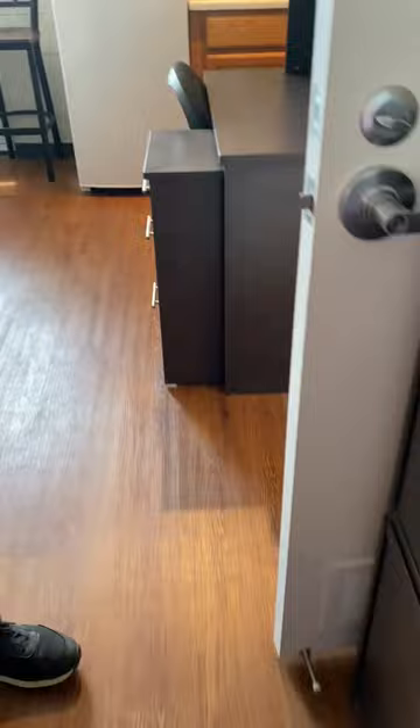Graham will replace the toilet paper when they come through for housekeeping once a week. That concludes our tour of the Ramesses unit. Please let us know if you have any further questions. Thank you!